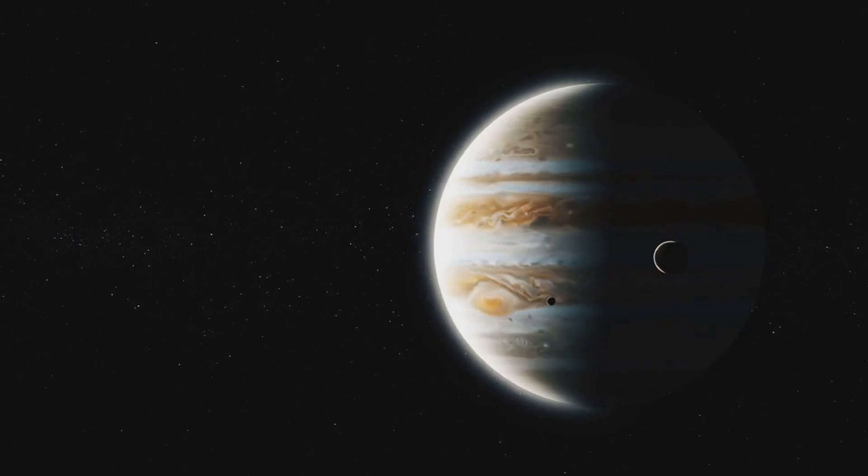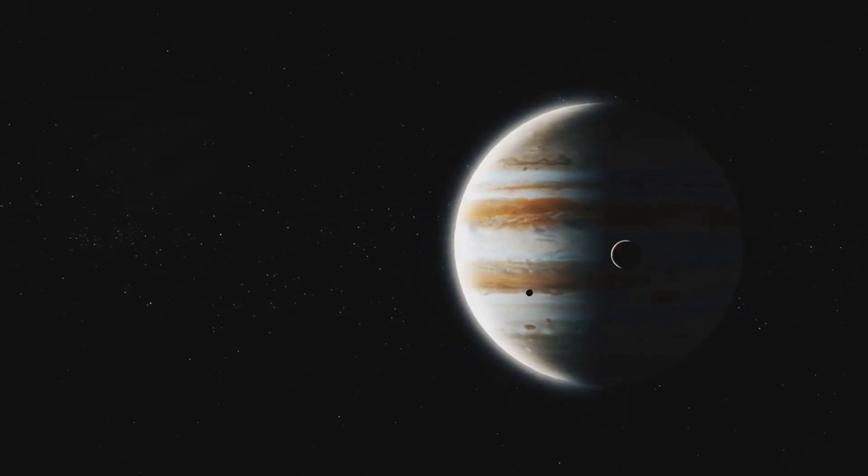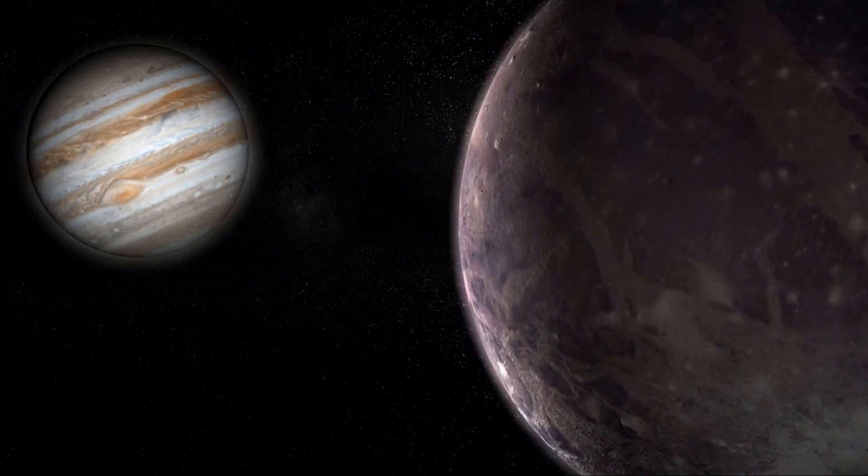This discovery could help scientists better understand the origin of Ganymede and the composition of its deep ocean. Ganymede, larger than the planet Mercury, has long been of great interest to scientists.